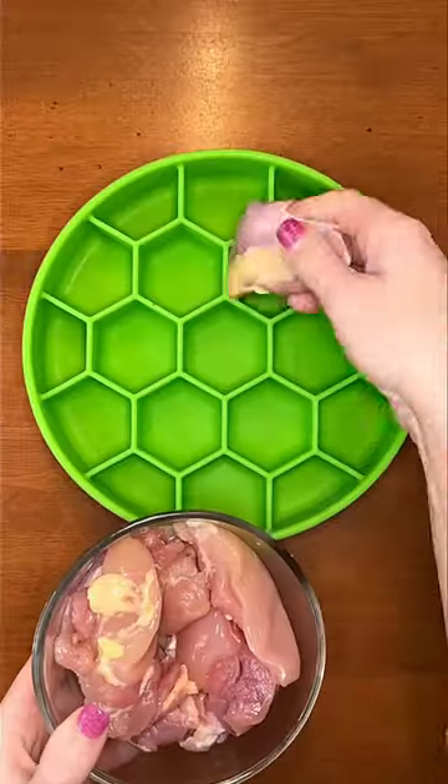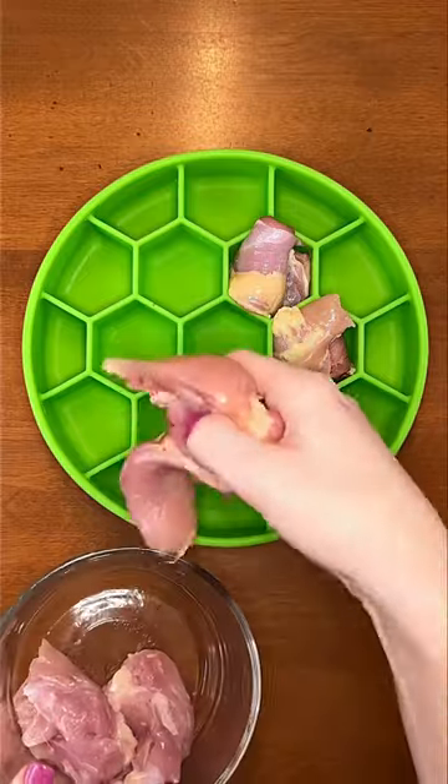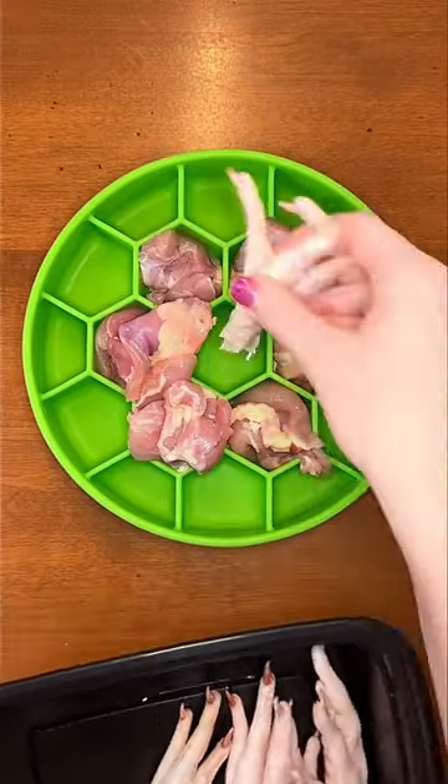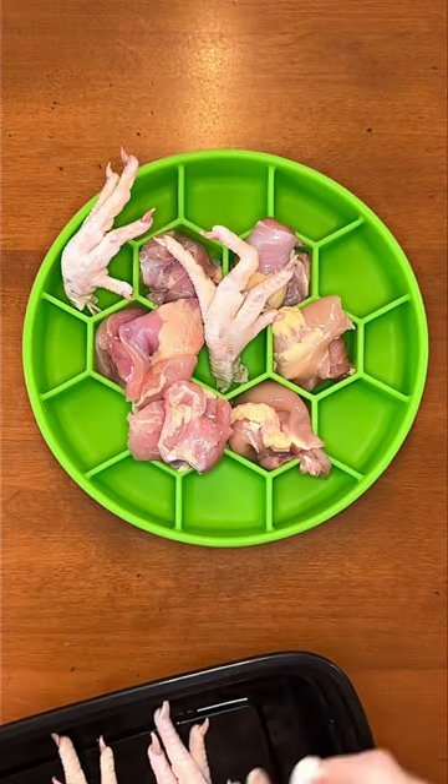This is my daughter Riley dying to eat her all raw dinner. I'm starting off her bowl with raw chicken thighs for her main muscle meat in her homemade raw diet. Next we are going in with some crazy looking chicken feet, but they are still just as nutritious and delicious even if they are a little bent up.